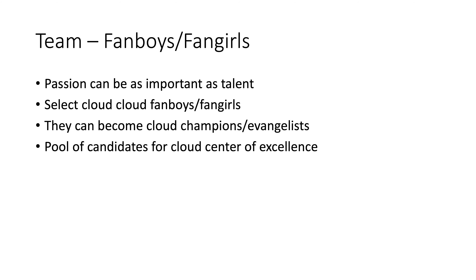They can become, after the project, champions or evangelists — perhaps even leads — but certainly contributors who are going to work harder than you expect and be deeply passionate about the possibilities. This will also create a pool of candidates for when you move to creating a cloud center of excellence.